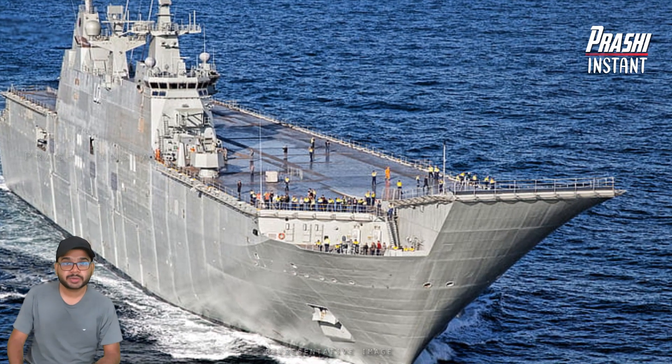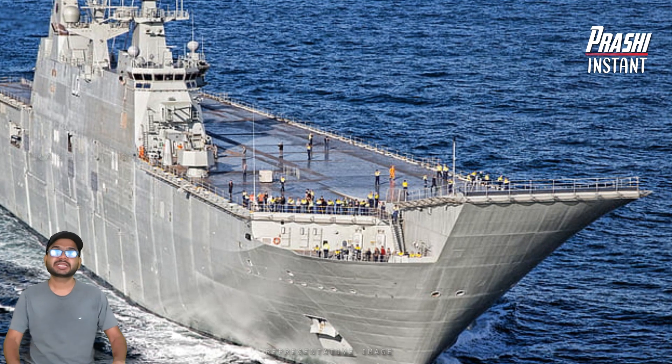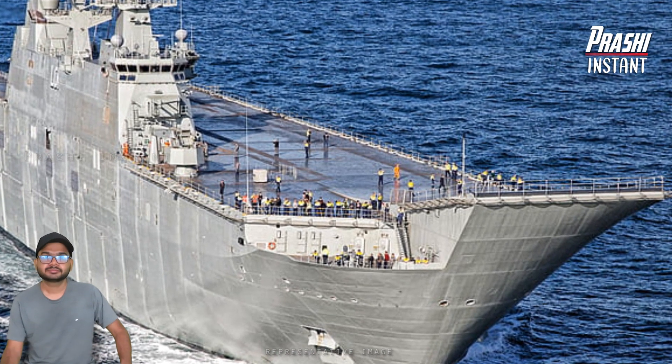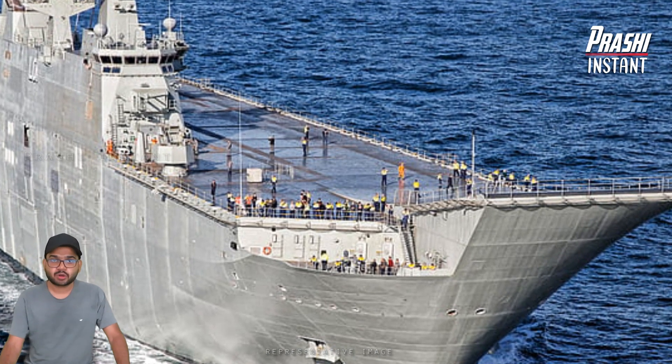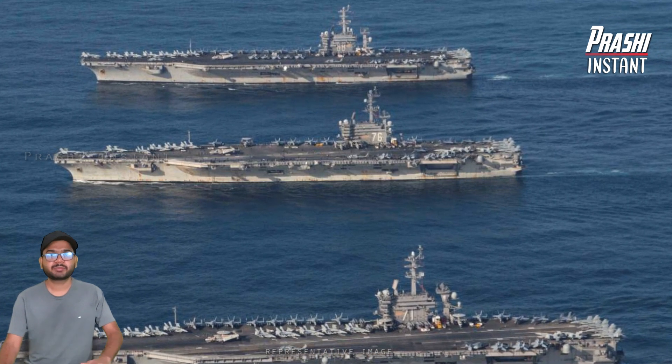Lockheed Martin's advanced combat systems have been delivered to the Hobart-class guided missile destroyer for the Royal Australian Navy Fleet. The company has delivered the C-4000 Phase 6 combat system design agent contract on schedule and within budget.